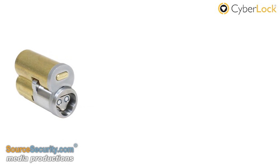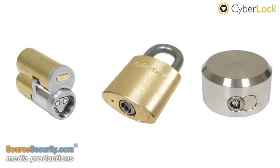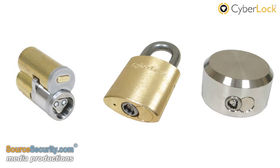Whether your business has only one or multiple entry points, CyberLock can be customized to fit your business and security needs.